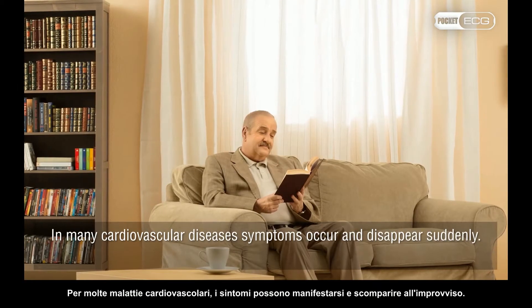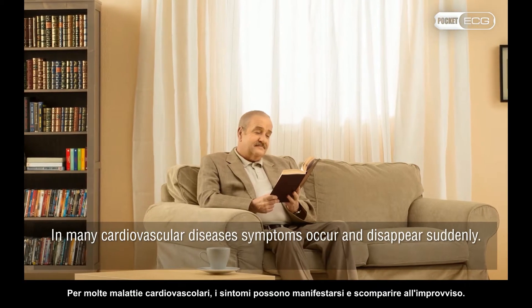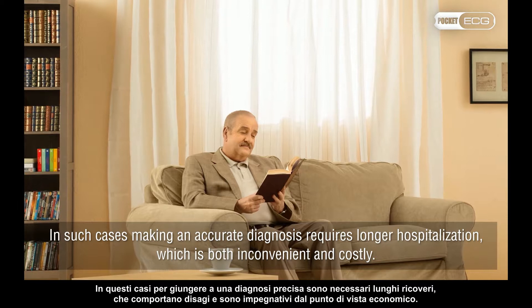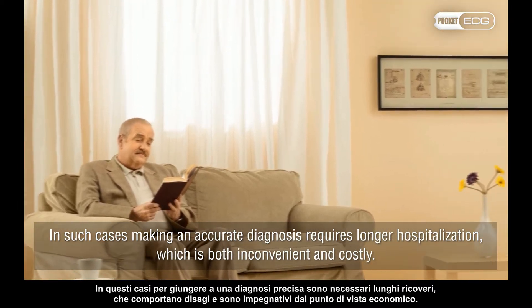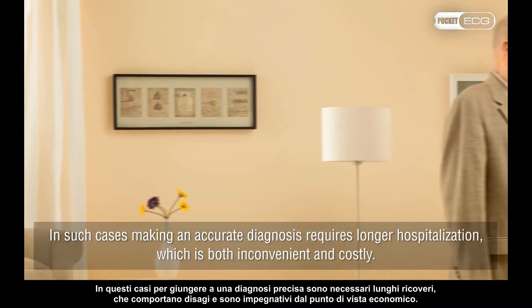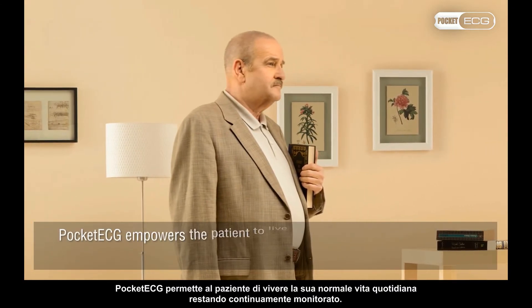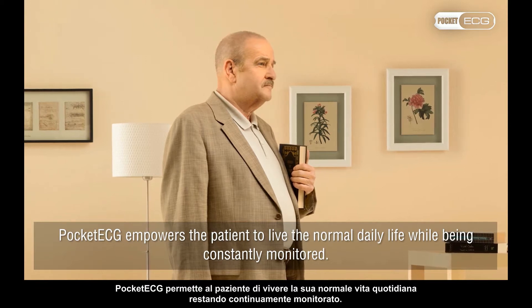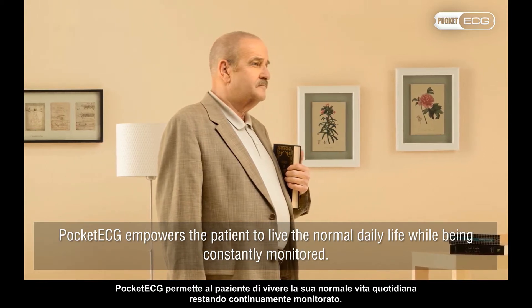In many cardiovascular diseases, symptoms occur and disappear suddenly. In such cases, making an accurate diagnosis requires longer hospitalisation, which is both inconvenient and costly. Pocket ECG empowers the patient to live their normal daily life while being constantly monitored.